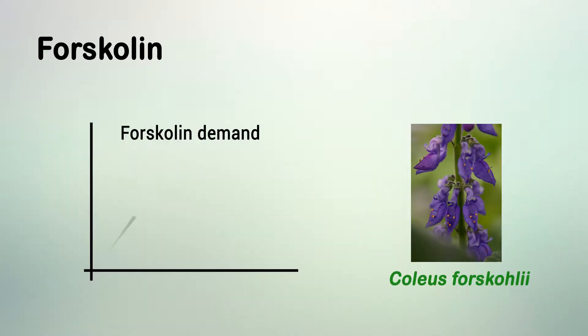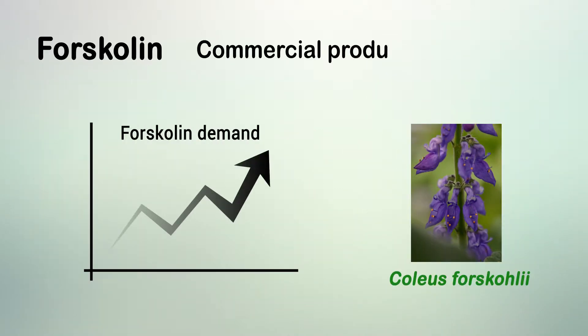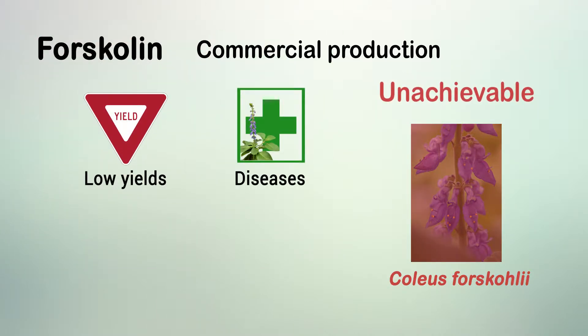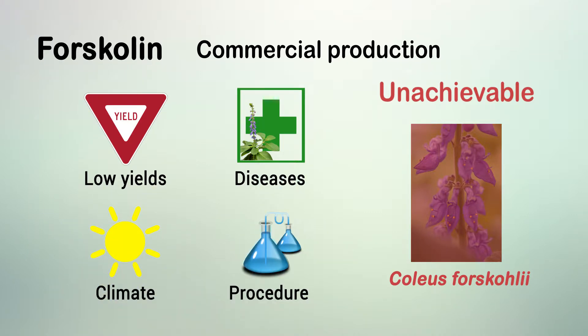As the demand for Forskolin grows, reliable and sustainable commercial production from Coleus forscolii will become unachievable due to low yields, susceptibility of this species to diseases, changing climactic conditions, and the resource-intensive extraction and purification procedure required to obtain pharmaceutical-grade Forskolin.